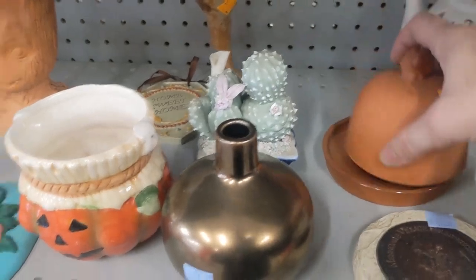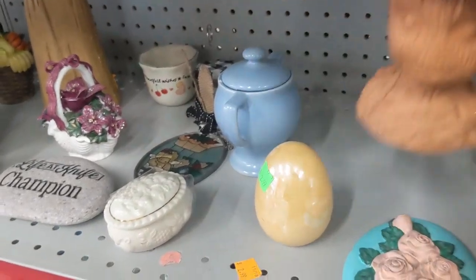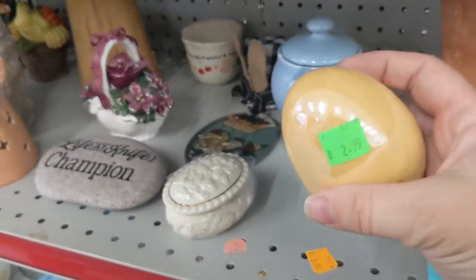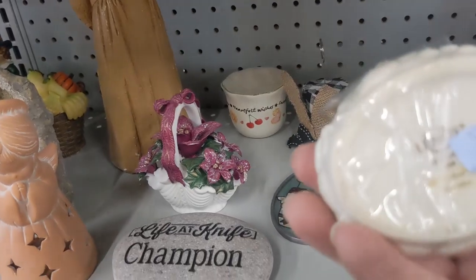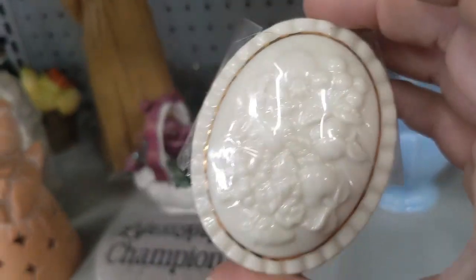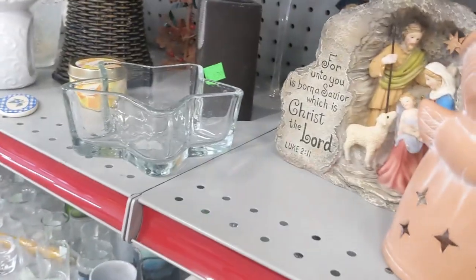Got a little garlic keeper there. Is that Groot? A Groot little Halloween piece. Sweet little iridescent yellow egg for Easter. A little trinket jewelry box by Lennox — I like that they taped the lid on so it doesn't get lost. Half off, so that'd be like a dollar, but I think I'm going to pass on it.